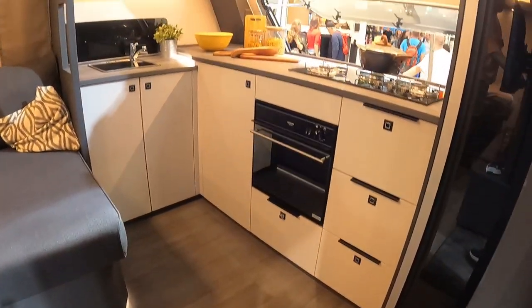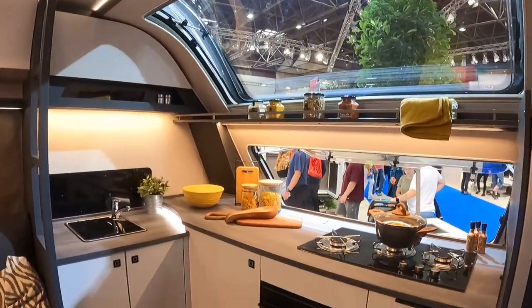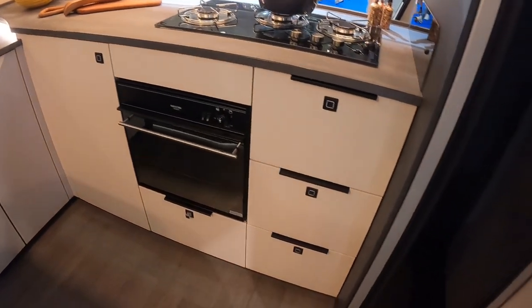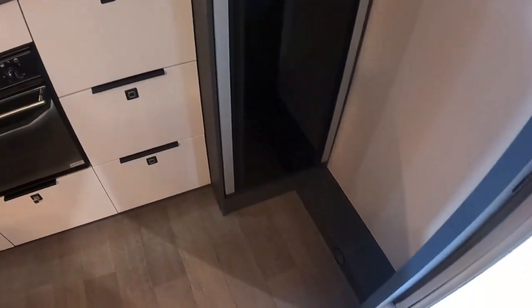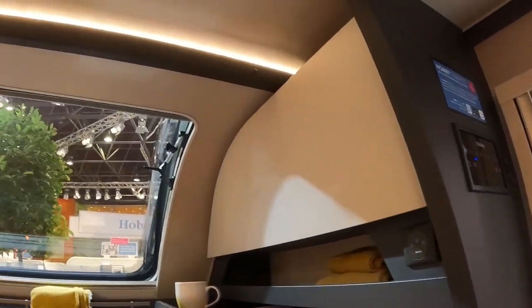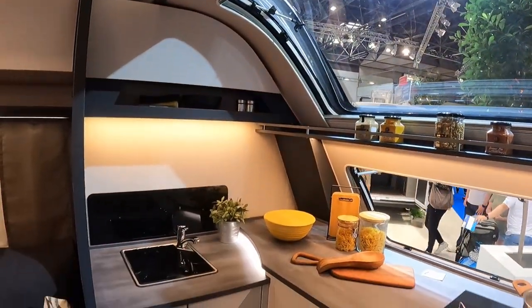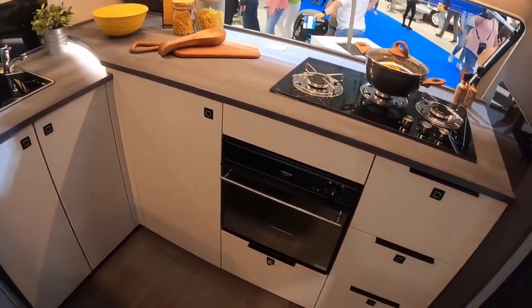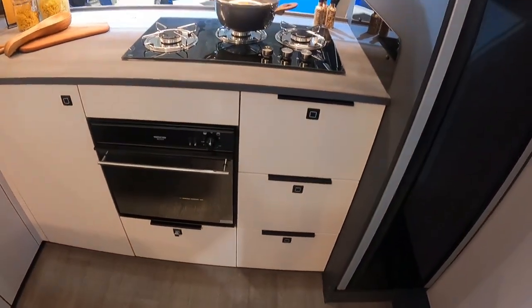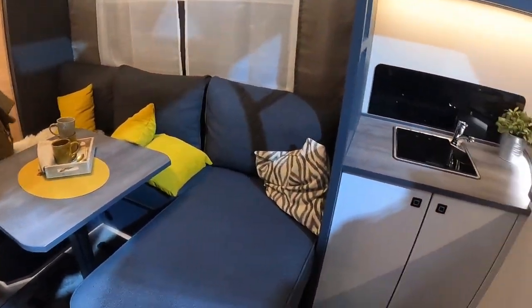We're inside the Hobby Maxia 660 WQM - 52 and a half thousand euros. We're looking at 2,200 kilos on the twin axle, with a payload of about 490 kilograms. This is a fairly new layout with the kitchen at the front, which we see quite a lot of with the European market, but absolutely stunning. We've got the nice big fridge, the oven and grill together, and the hob on top.